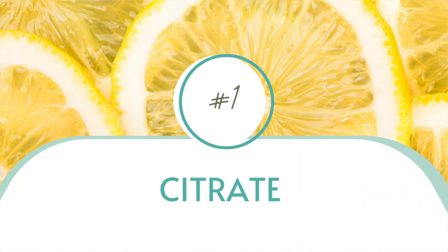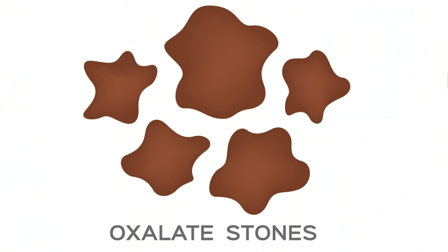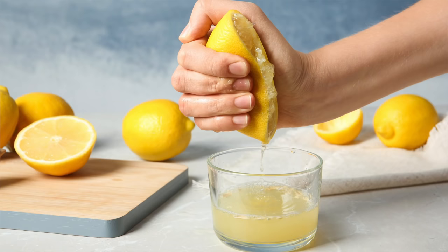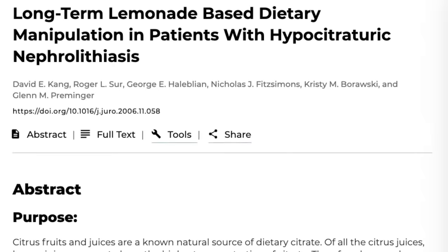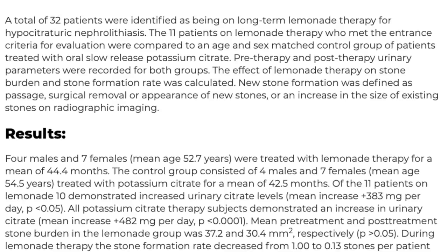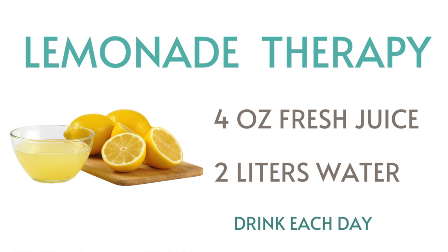Lemons contain a critical stone-breaking property called citrate. Some of the most common types of kidney stones — plaguing 75% of all individuals who get kidney stones — are calcium oxalate stones. The citrate in fresh lemon juice, when consumed daily through lemonade therapy, has actually been clinically studied to reduce 90% of calcium-oriented kidney stone formations. The studied dosing is four ounces of fresh lemon juice to two liters of water, and you drink that every day.